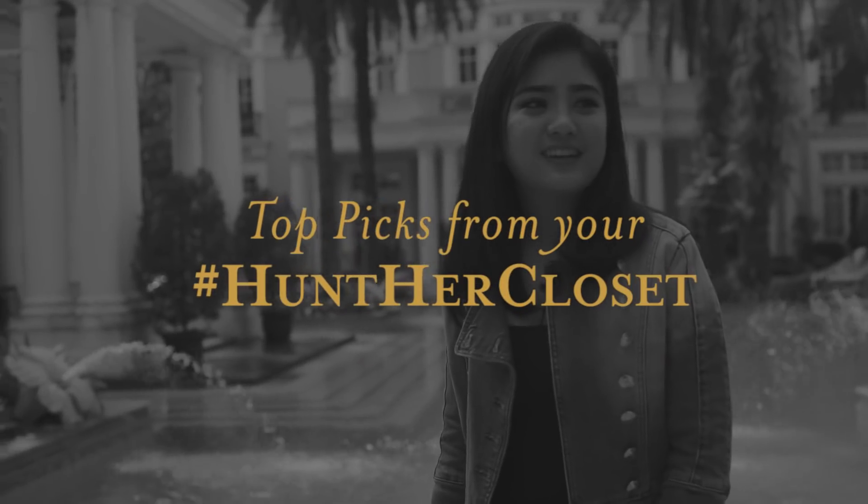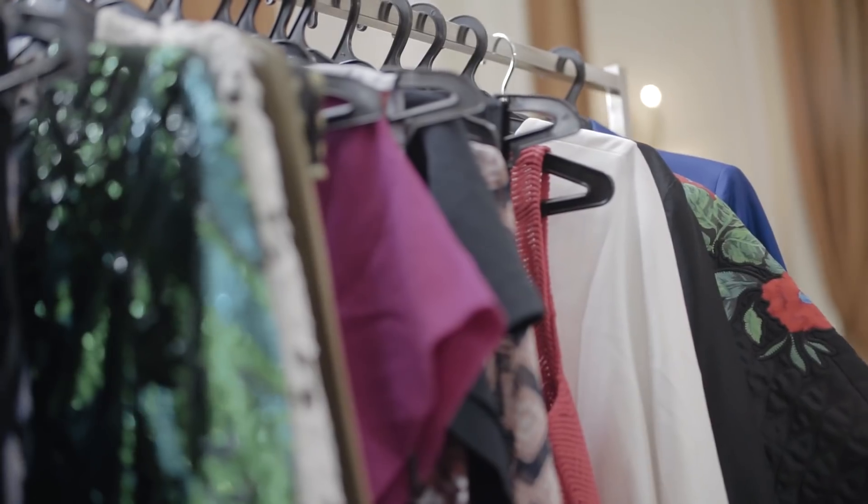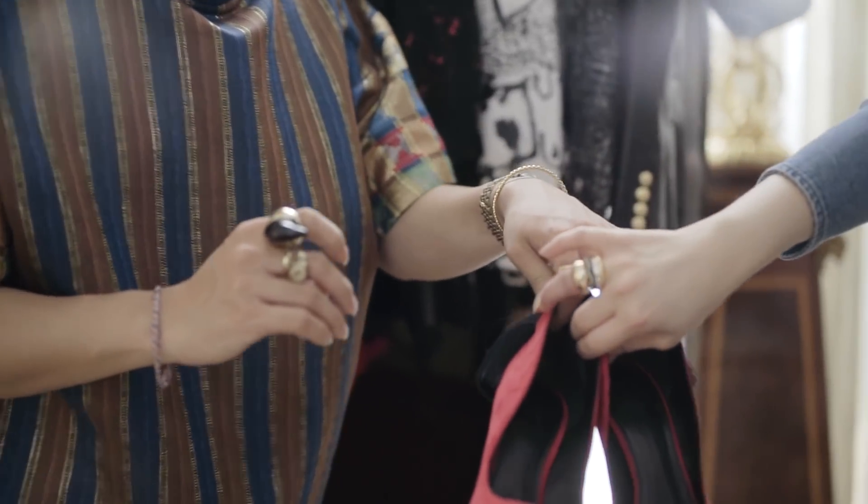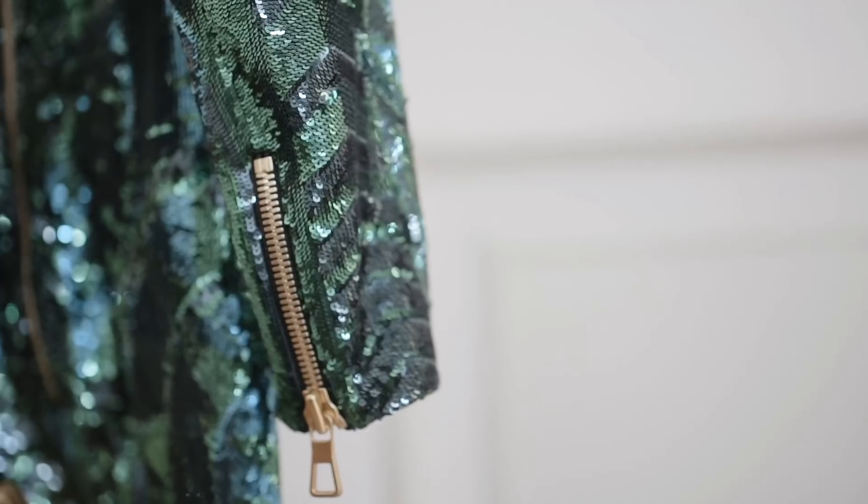I have an H&M outerwear piece — I couldn't find the time to wear it, it's just so hot in Indo. And then I also have a Balmain x H&M which is like a very low-cut dress and it's very sparkly.